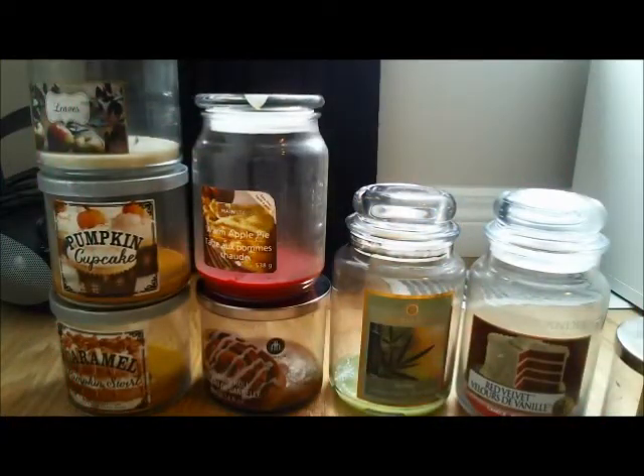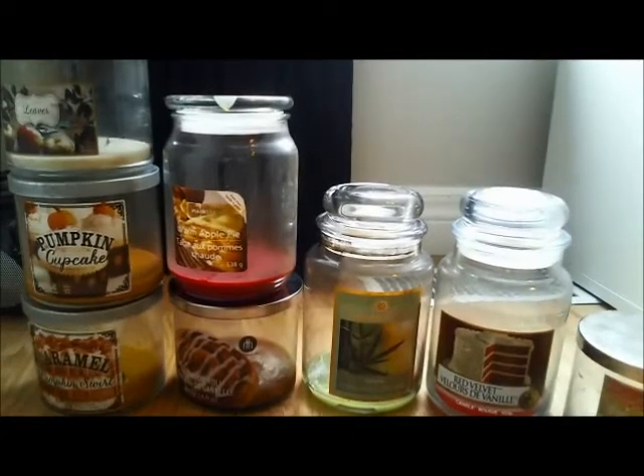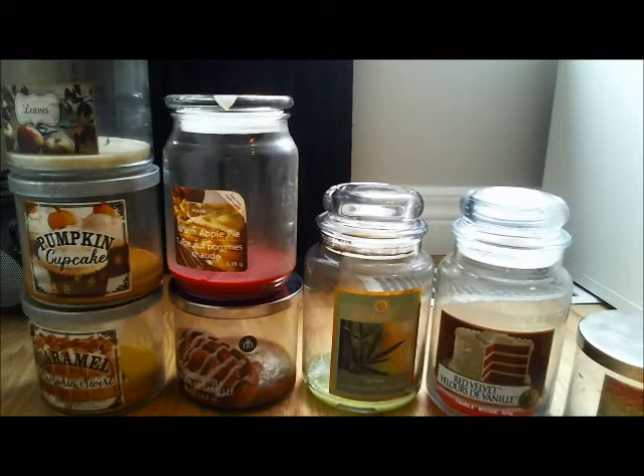So this is going to be my candle empties. I have four Bath and Body Works, one that you can't really see very well, it's down there, one Yankee, one Mainstays, one Colonial Candle, one random Walmart candle. I'll start with the Mainstays.